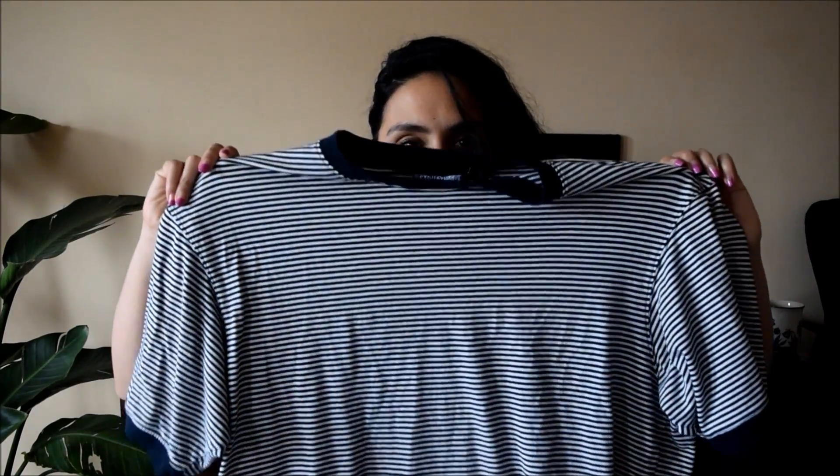And then surprise surprise, a striped piece. I mean, does this need any mentioning? I have to stop myself at this point from buying any more striped pieces, so here's yet another one to add to the collection.